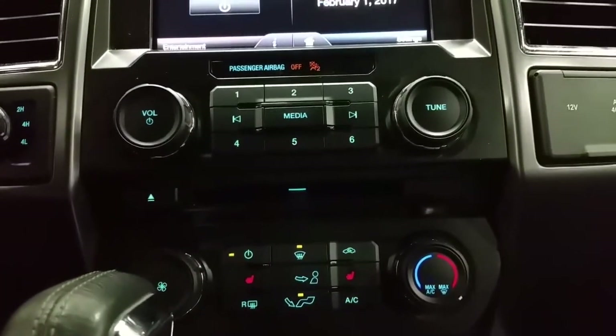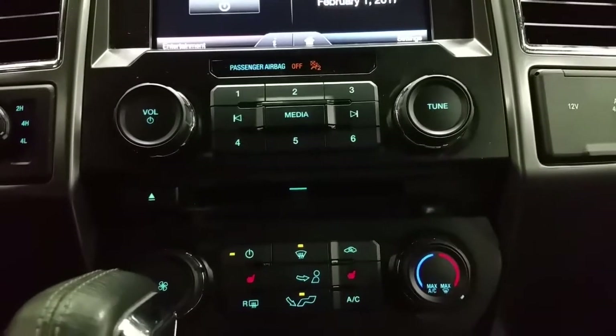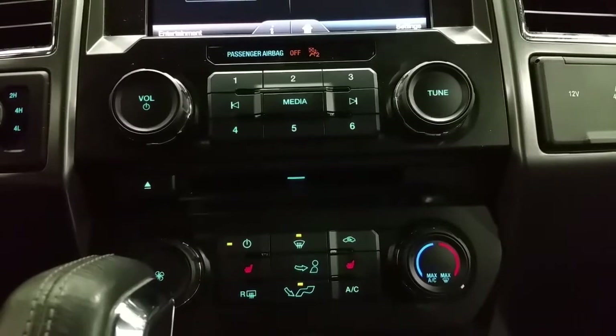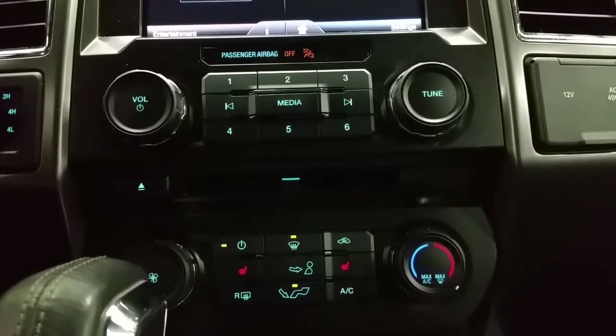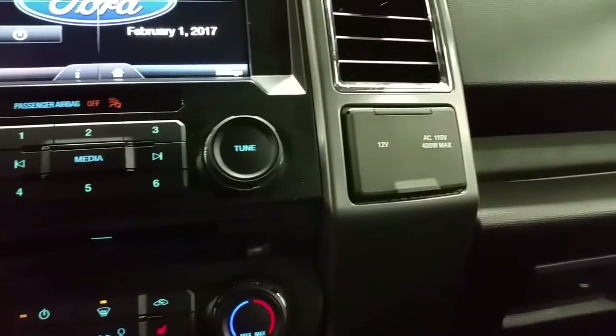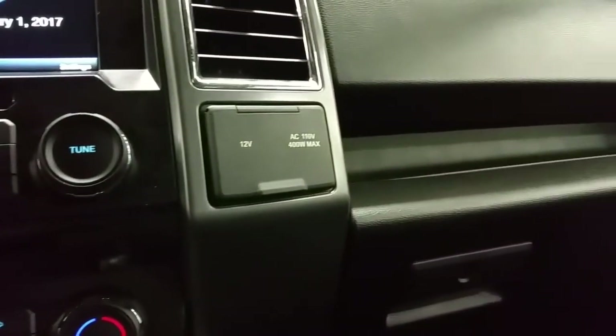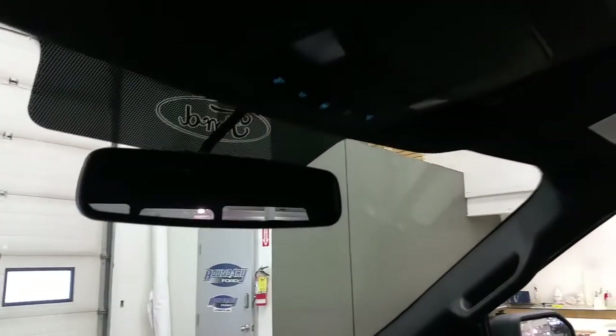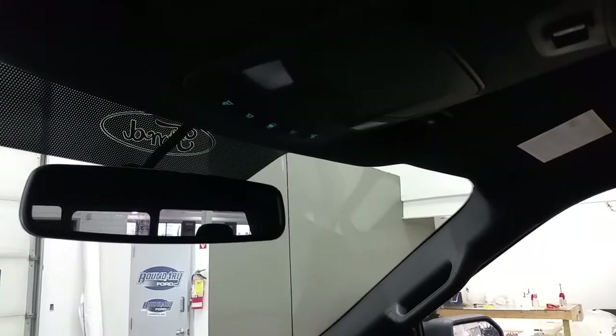At the entertainment controls, below are the physical buttons for the touchscreen. Below that are the climate control settings, including standard air conditioning, heated seats for the driver and passenger, and rear window defrost. To the right, a 12-volt and 110-volt power supply, glove box storage, and overhead, an auto-dim rearview mirror, map lights, sunglass storage, and controls for the power sliding rear window.